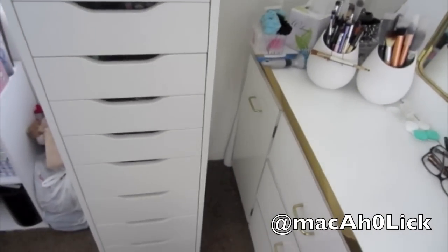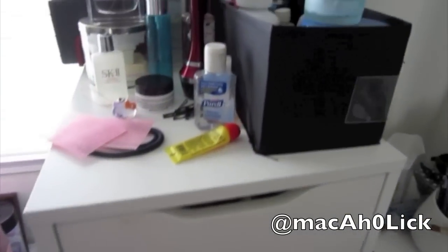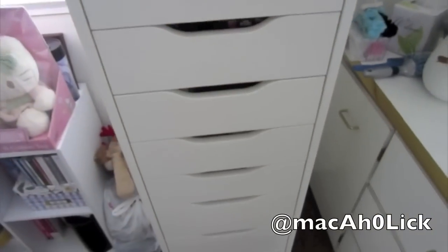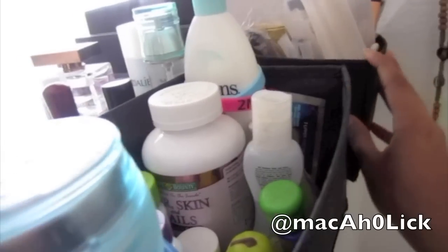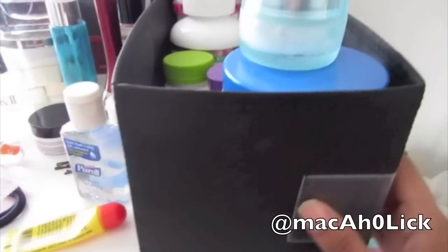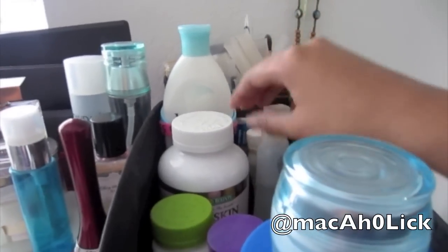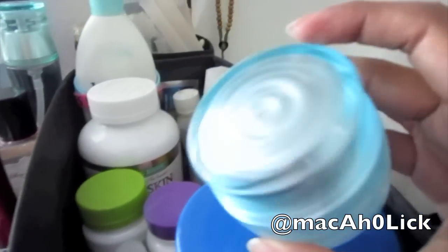Now I'm going to share what's inside the Alex. I got the Alex for $120 here in the United States — in any other country it might cost more or less. Before I show the drawers, I'll share what's on top. I got these organizers from a garage sale, but you can get them at IKEA. Here I have lotion, some almond oil for my hair, some bio silk, some supplements, hand sanitizers, and travel-size shampoos.